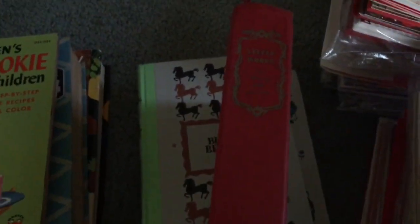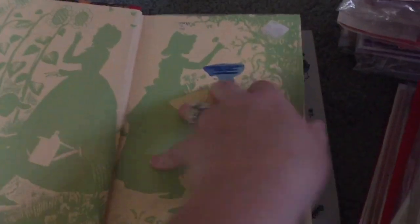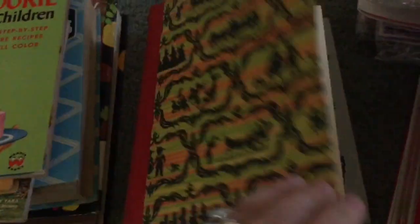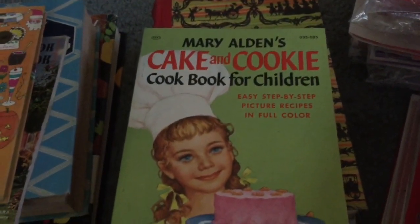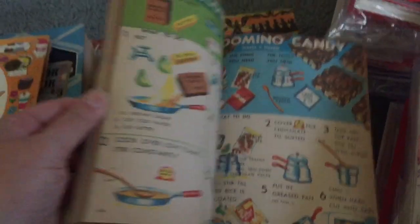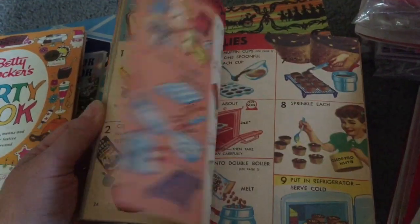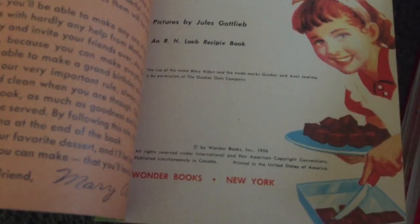I also got Little Women — I hear they're doing another adaptation of this book. This edition is from 1946. My favorite book I picked up is Mary Alden's Cake and Cookie Cookbook for Children, from 1956. Look at the colors in this book — it is so neat and it's in fantastic shape. If I go back to the sale I'm definitely going to look for her other books.